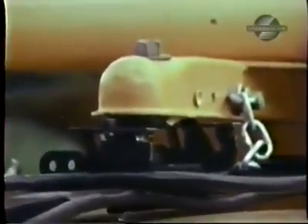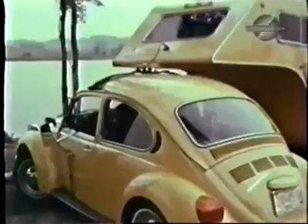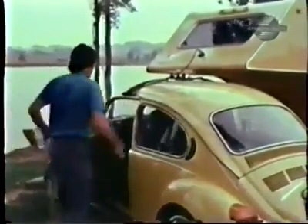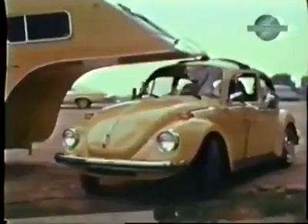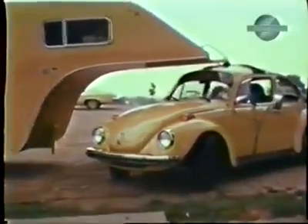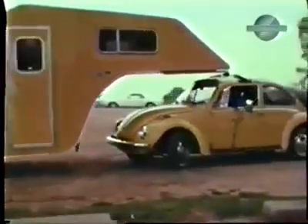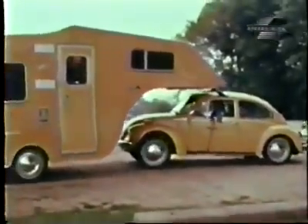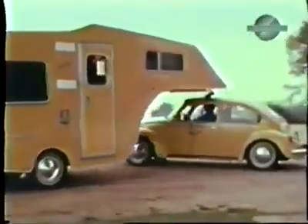The trailer itself is very light, and this hitch assembly distributes the weight evenly over all four wheels of the car. The unit contains a full bath, kitchen sink, range, and closet space, and according to the manufacturer, enough sleeping room for four adults or two adults and three children.